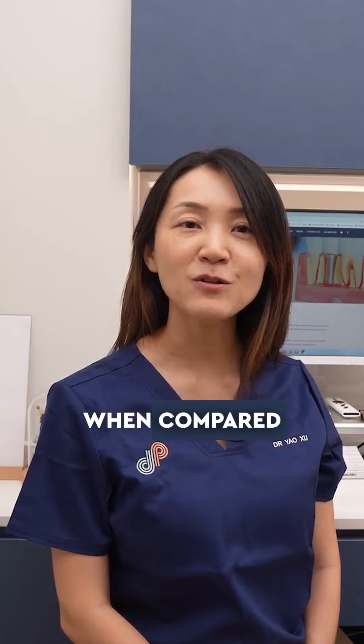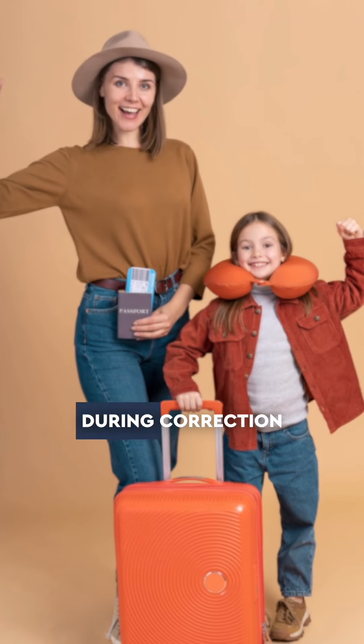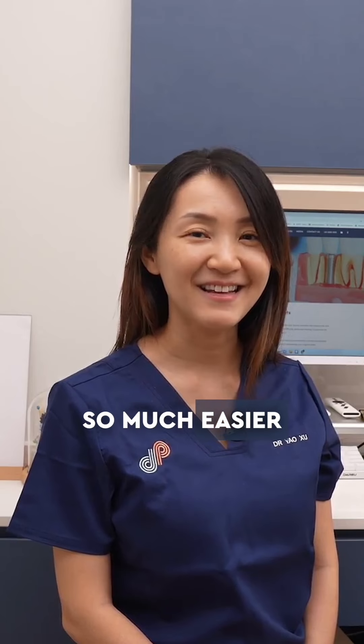You will also have to make fewer dental visits for Invisalign when compared to traditional metal braces. If you were to lose a set, don't worry — you can often move on to the next set. This makes traveling with your child during correction so much easier and fuss-free.